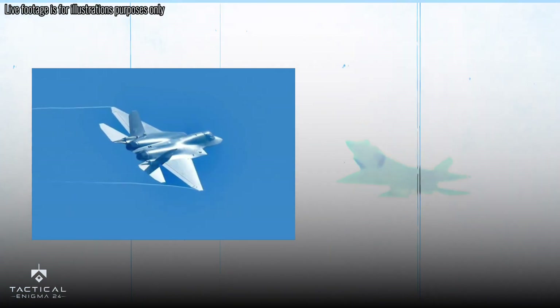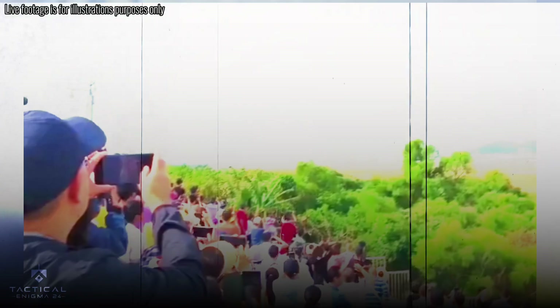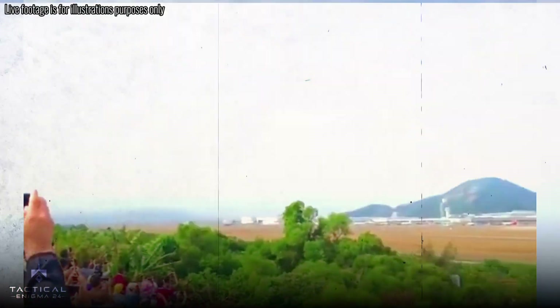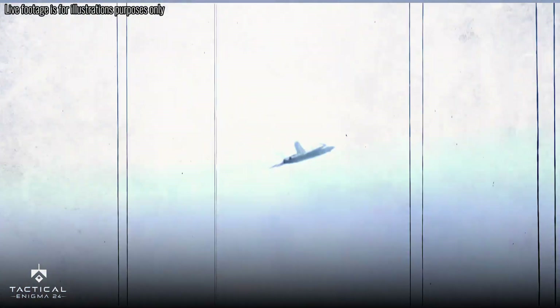The J-35A stealth aircraft — China's new weapon in the sky. I'm here at the Zhuhai Airshow where China's new J-35A stealth aircraft is making its debut. After years of secrecy, it's finally taking to the skies.